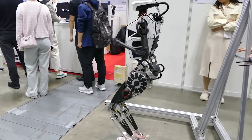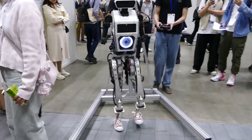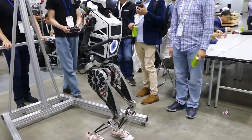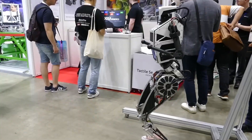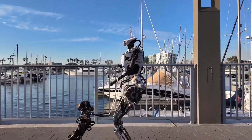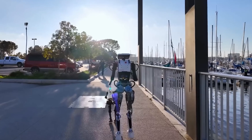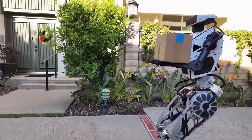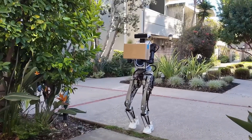Westwood Robotics unveils FEMUS, a 1.6-meter tall, 31-kilogram robot capable of reaching speeds up to 10 km per hour. Engineered for safe interaction in versatile movements like walking, running, and parkour, FEMUS embodies the company's commitment to integrating humanoid robots into various tasks. Equipped with a unique shared memory structure, FEMUS seamlessly integrates sensors for reliability and precision, while remaining compatible with the robot operating system for enhanced functionalities. With a battery life of up to 2 hours, FEMUS excels in customer service, goods delivery, and event management tasks.